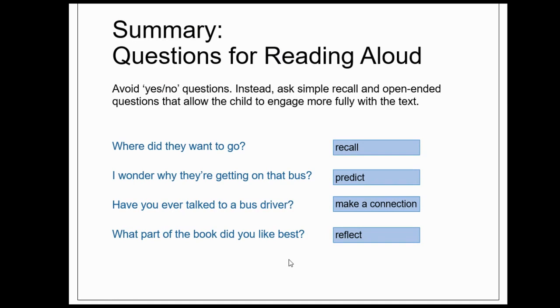So in sum, you want to avoid yes-no questions. Instead, ask simple recall and open-ended questions that allow the child to engage more fully with the text. Ask questions that encourage children to recall, predict, make a connection, and reflect. That's how you can get them on the road to becoming good readers.